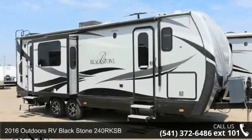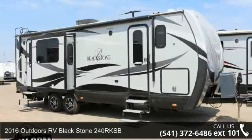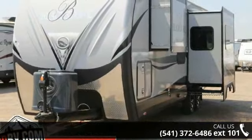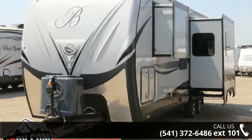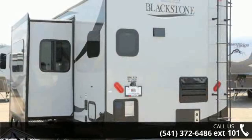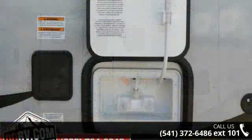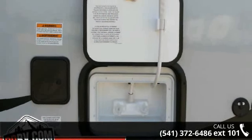Start planning your next trip in this 2016 Outdoors RV Blackstone 240R KSB. If you are looking for an RV with quality construction and ease of towing, this may be the one. Perfect for vacationing, adventuring or just relaxing, this travel trailer awaits you.